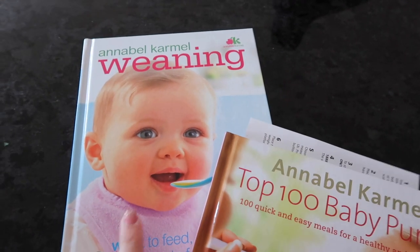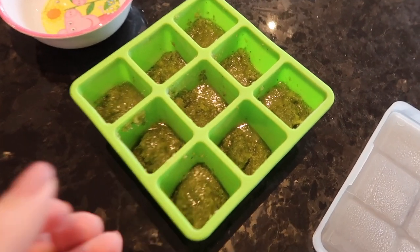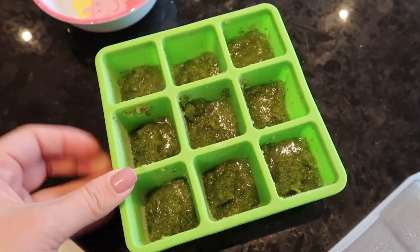Food-wise, we started weaning her just before six months — about five months. From about four and a half months I could tell she was looking at my food a lot, looking when we were eating, reaching out to grab it. So at about five months we started her on a little bit of food. We bought the Annabel Karmel books — the basic one about weaning and the 100 recipes — a Nutribullet, and loads of little freezer trays where the cube size is much bigger. We went through those recipes and by the time she got to about six months we were doing a mixture of puréed and baby-led weaning, which is where they hold food and try it themselves. It seems to be working really well — she's really keen on food and it's been really fun trying her with new flavours.